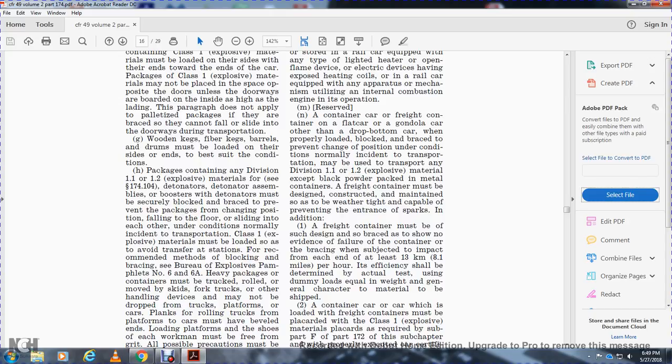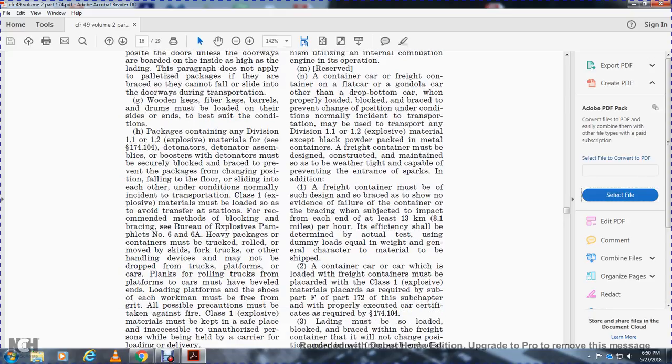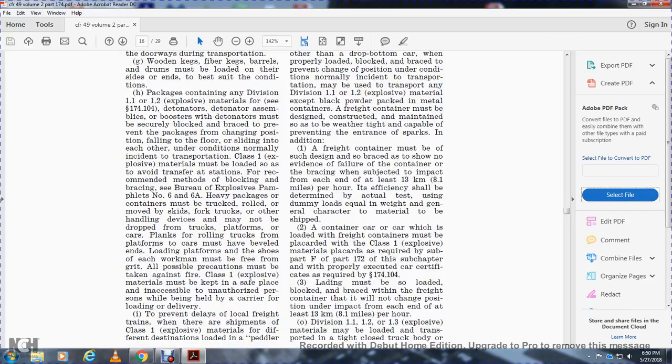The ends of loading platforms must be beveled. Loading platforms must be of sufficient strength. All possible precautions must be taken against fire. Class 1 explosive materials must be kept in a safe place inaccessible to unauthorized persons when being held by a carrier for loading, or to prevent deliberate delay.